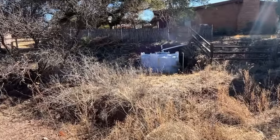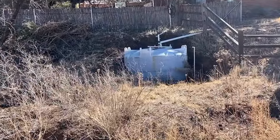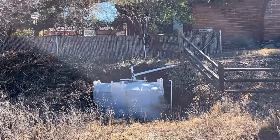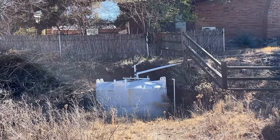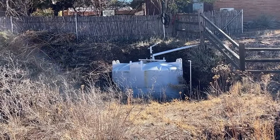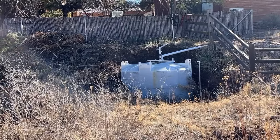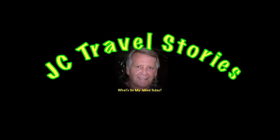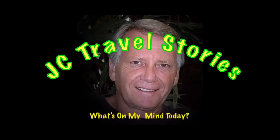There's our rainwater catchment tank — I think it's 1,200 gallons. It catches all the rain off the roof of the main house. I set up my trail camera on the tank to see who's coming and drinking from it in the night. Please enjoy my stories, or whatever else might be on my mind today.